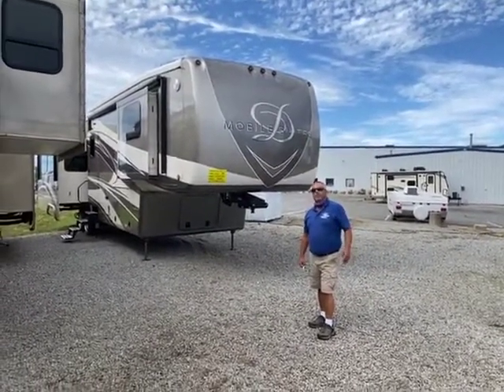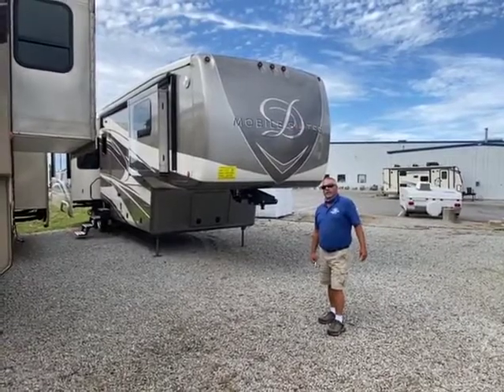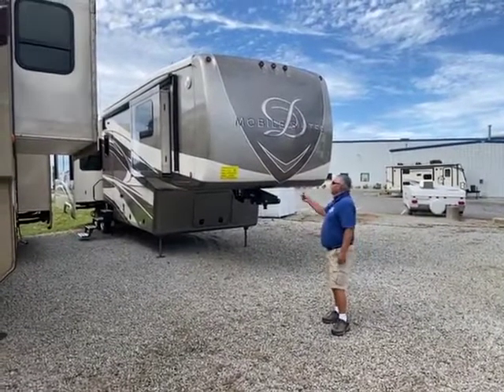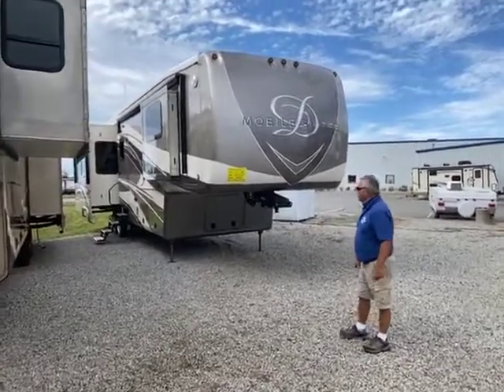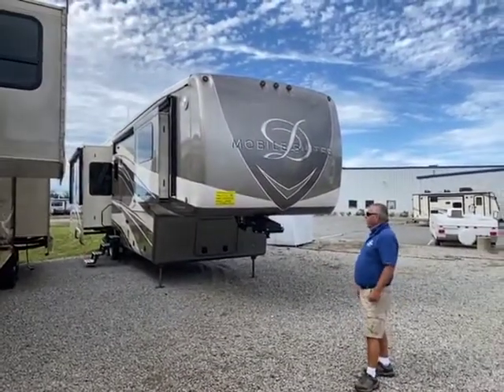Hi guys, my name is Russ Ayoub. I'm with Lee's Auto and RV Ranch in Ellington, Connecticut. Here we got a Mobile Suite DRV. It's a rear kitchen — it's a 41RKSB.